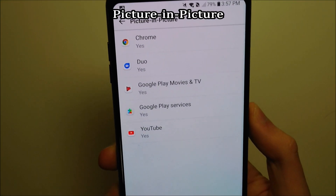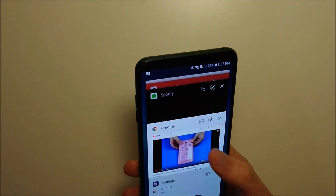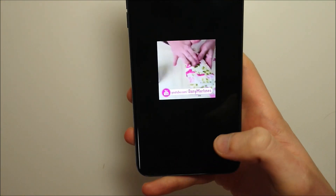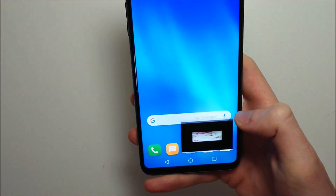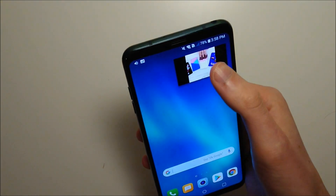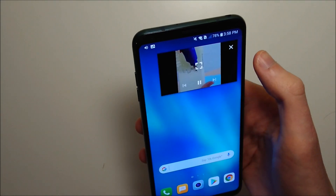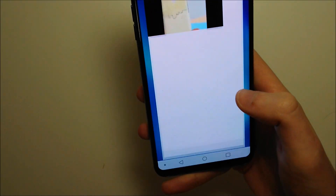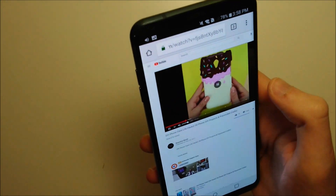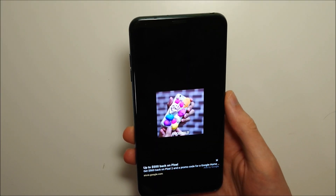Picture-in-picture mode is also something new to Android Oreo. Let me show you guys a quick example. Let's say I'm watching a video on Chrome and make it full screen — now if I just go back to the home screen, you can see I have a mini picture right here. I can drag it around wherever I want, press on it once to expand it. And if I press the X it's actually not going to completely close out of Chrome — it just closes out of picture-in-picture mode.